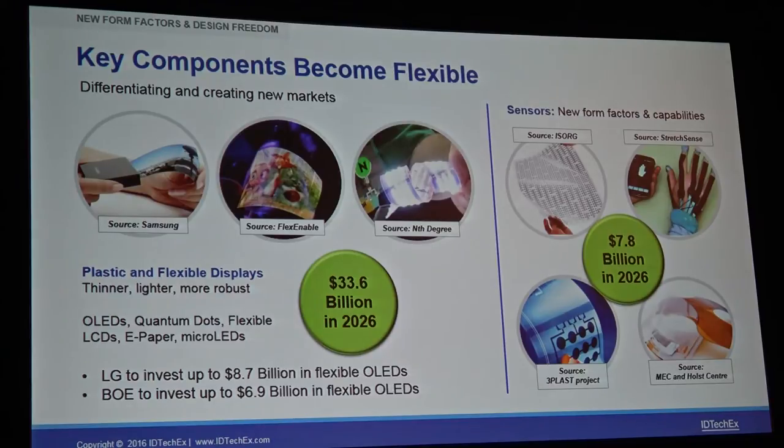The third aspect of form-factor innovation is that more and more key components are becoming flexible. At this event we'll be hearing about many of these trends and progress. This includes displays and also sensors, allowing companies to really differentiate and create new markets. We believe the flexible display market will be $30 billion ten years from now, and this is being backed up with significant investment. This year alone, LG and Samsung combined invested $10 billion in developing flexible displays — all the equipment and manufacturing going into it.